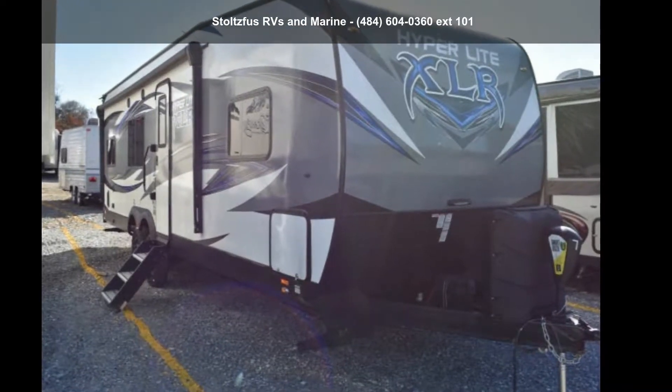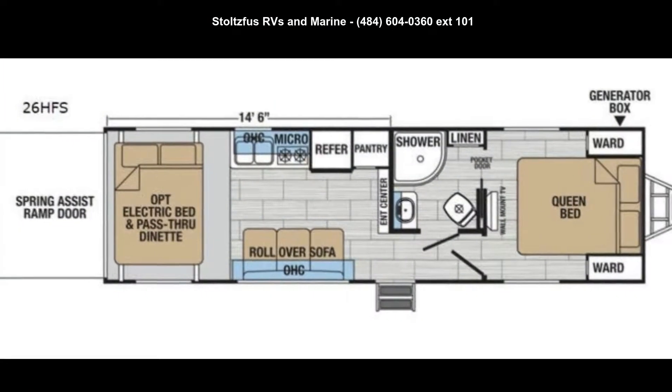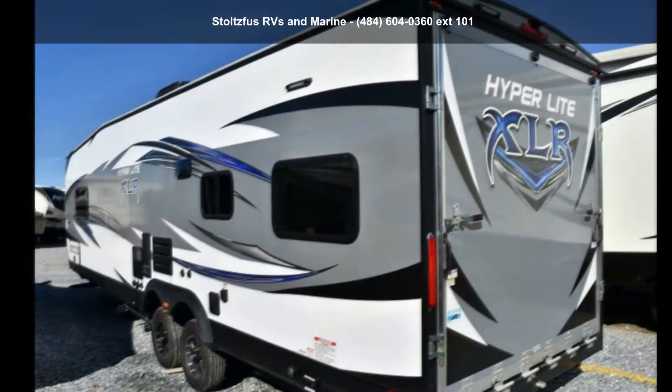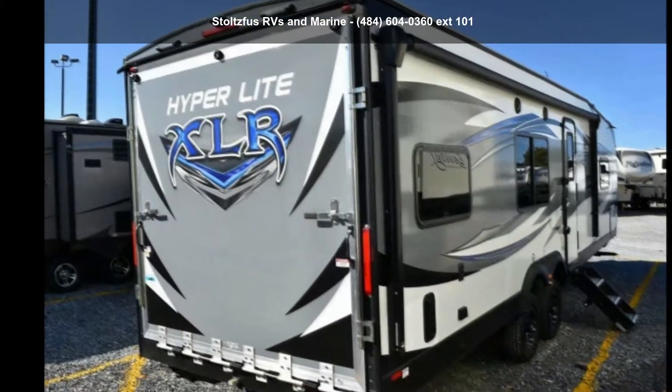Begin an adventure with this Forest River 2018 Hyperlite 26 HFS. Toy haulers combine lightweight design with payload capacities to handle your toy hauling needs. This is a great option for those looking for an RV with quality construction and ease of towing.